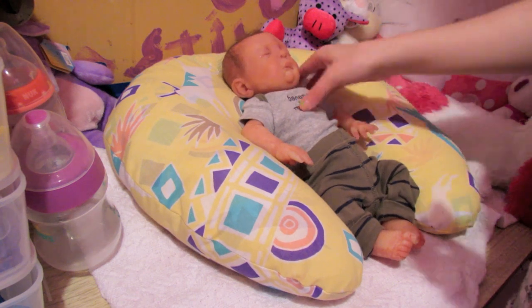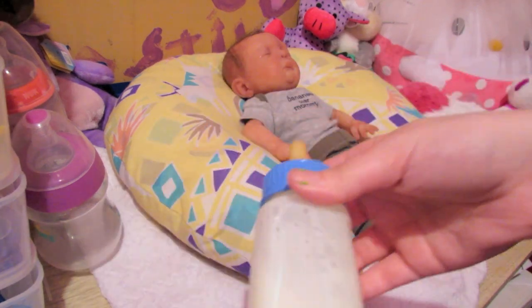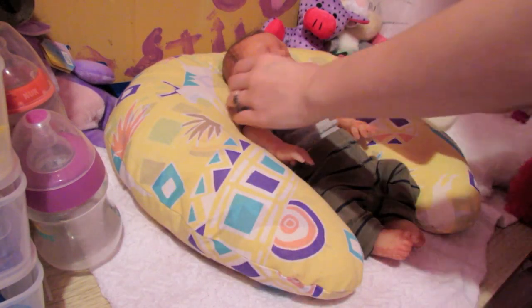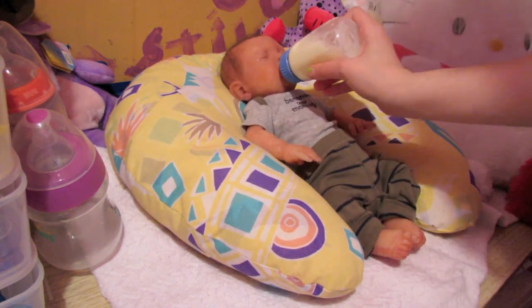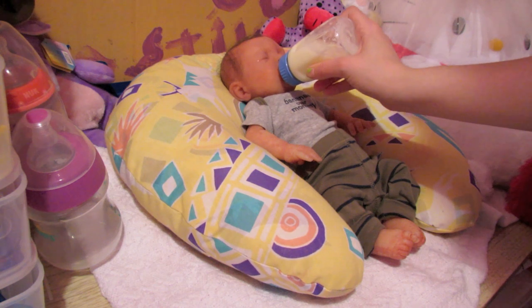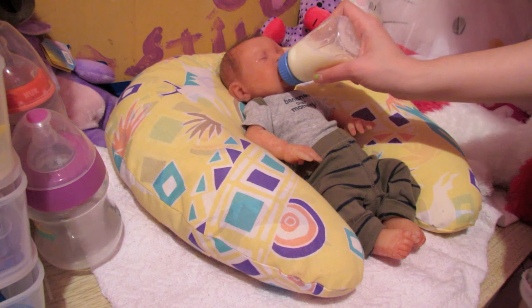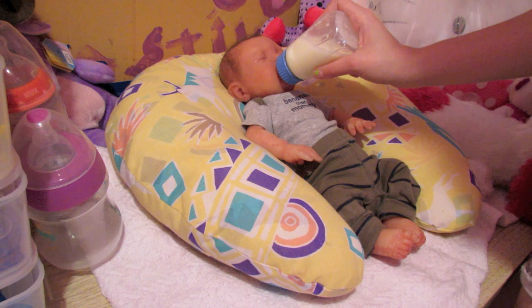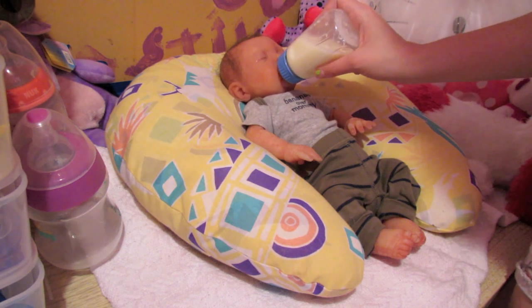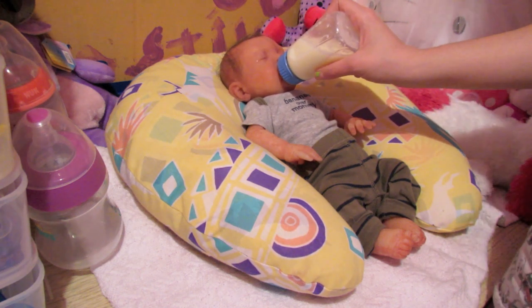He is getting hungry though, so here's his bottle — I already made it for him — so I'm going to feed him. This is by far one of my favorite bottles for him because it's so small and it just works with him, so I'm just going to let him drink for a little while.